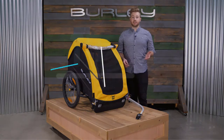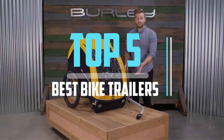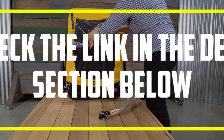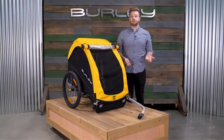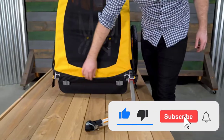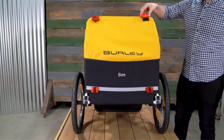Hello viewers, this is another video of top 5 best bike trailers in 2021 reviews. I hope the video will help you to buy the best one. For more information please check the link in the description section below. If you find this video helpful please do like, comment, and share, and don't forget to subscribe to our channel and click the bell icon for future reviews. Let's jump into the video.